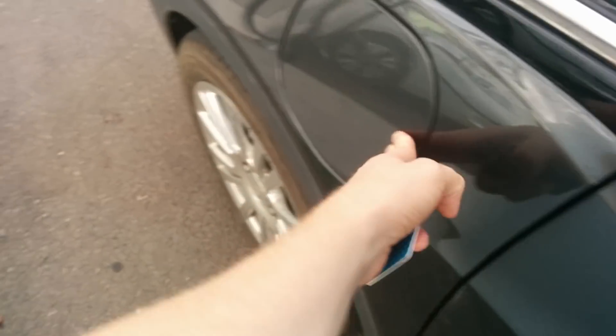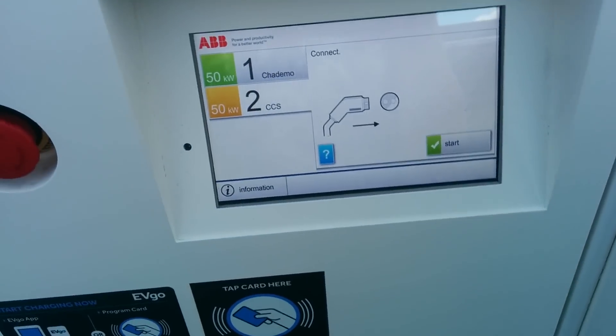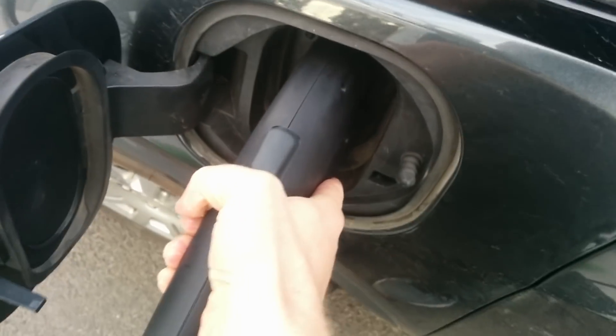They're using Kendra, which was the dual port CCS and CHAdeMO, which meant that the other spot Werther was occupying was CHAdeMO only. So, were this same scenario to play out two, three, or four weeks ago, I would have been waiting for the Nissan LEAF to finish charging. EVgo listened to the feedback and they added another dual port station.